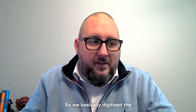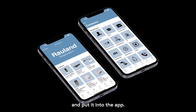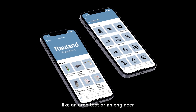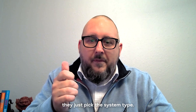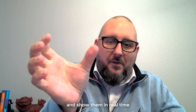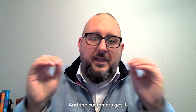We basically digitized the book people would carry around with them and put it into the app. So now when they're actually in front of a client, like an architect or an engineer or an electrician, they just pick the system type, go in and pick the part number that they need, and they can pull it right up on their phone and show them in real time within three clicks, and the customers get it.